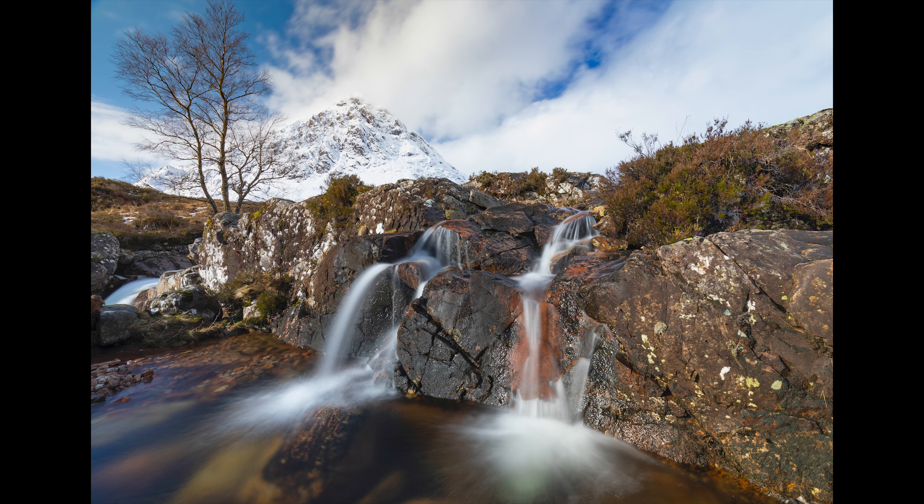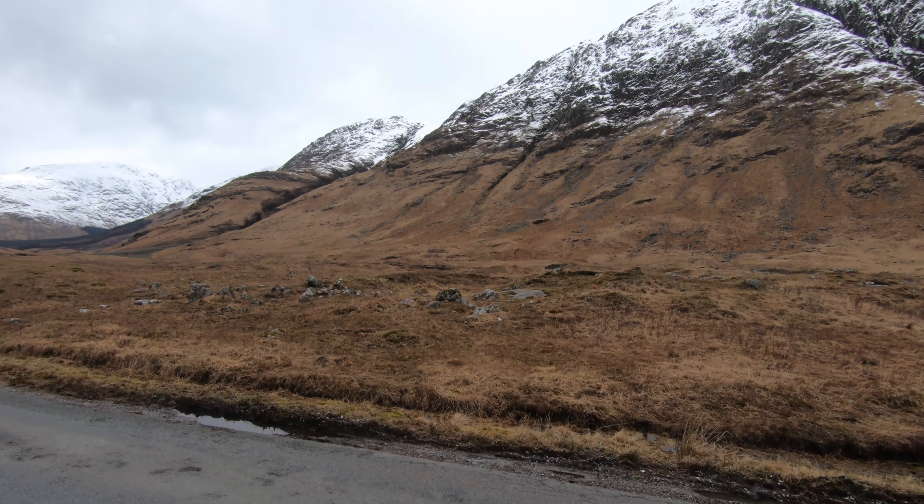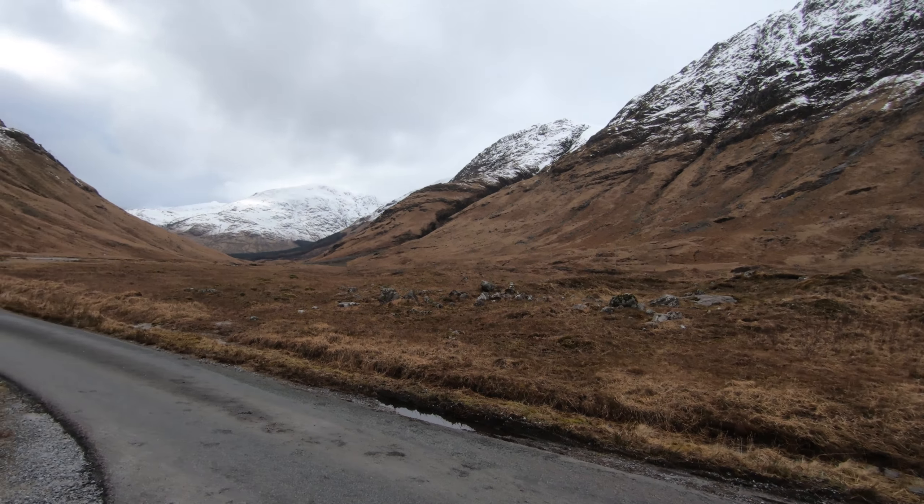I've come down to Glen Etive and I'm looking for the wild deer that's down here. I've just spotted some — they're just over there on the side of the mountain. I'm going to go over there now and see if I can get some good shots. I'm going to set up on the top of that hill. Ideally the closer you get the higher the quality, but you don't want to get too close or you'll scare them off. I'm just using this rock here as cover.